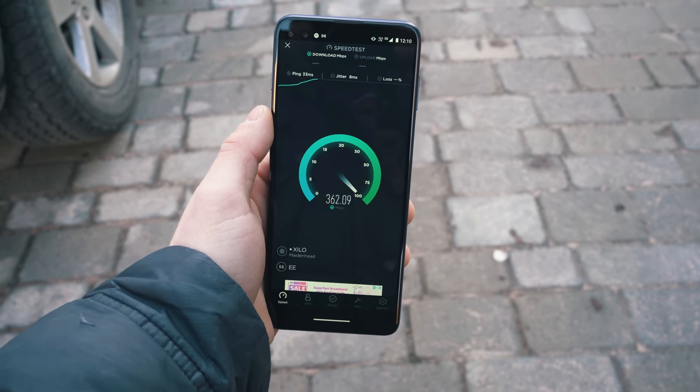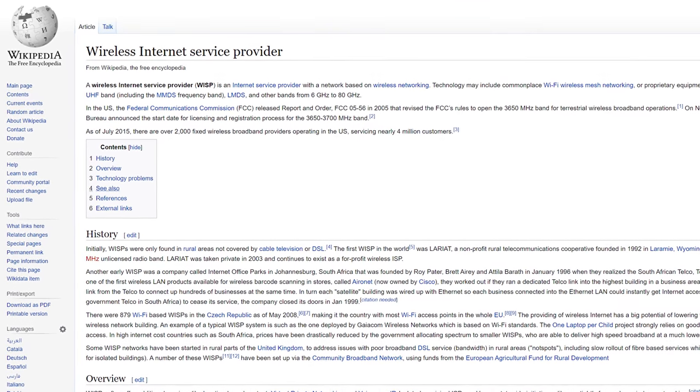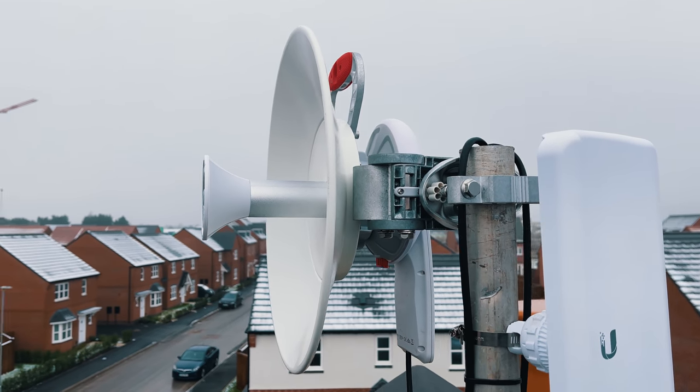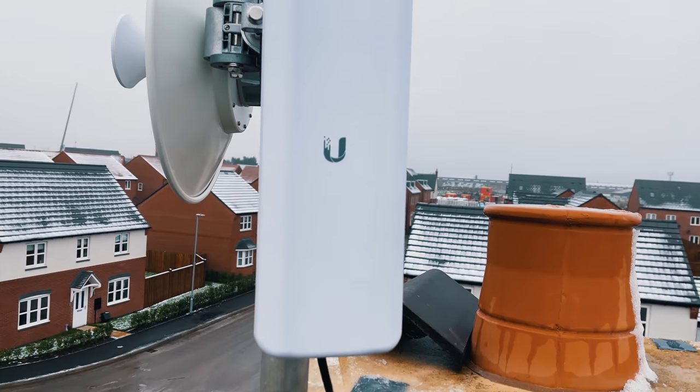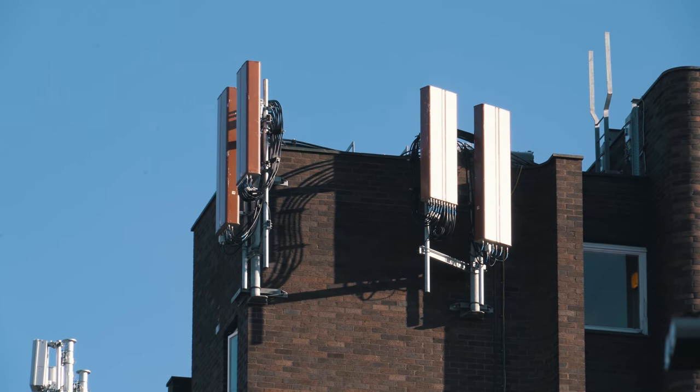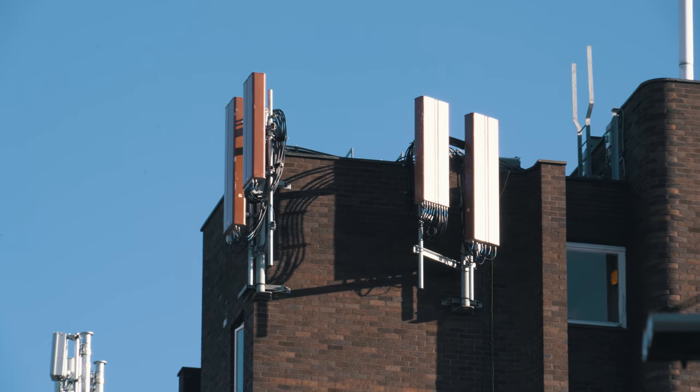For those of you that have been following me for a while or know me, you'll know that I own my own WISP, which stands for Wireless Internet Service Provision. Basically, I sell broadband to people wirelessly, so this next generation, this 5G stuff, really interests me and this is going to be an exciting video to go out and test it.